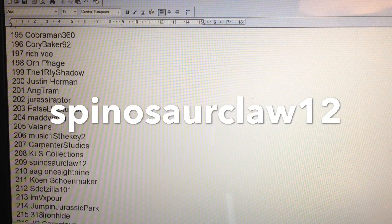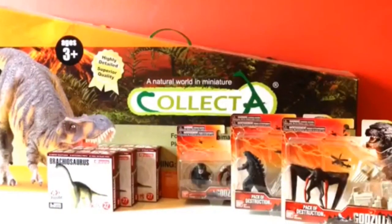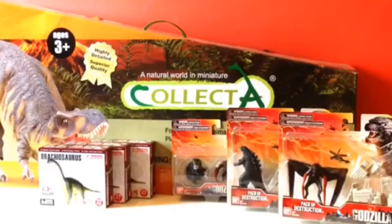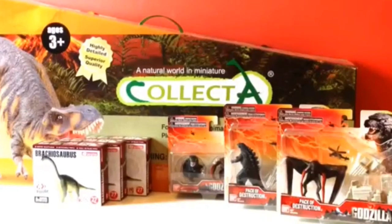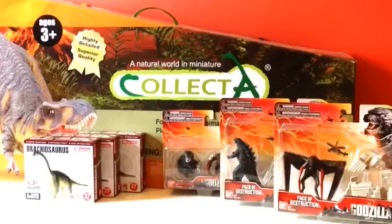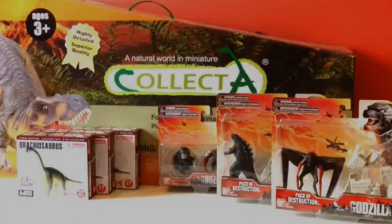Commiserations to those who didn't win, but do stay tuned to the channel because we have some more giveaways coming up very soon that I think you're going to love. Well done to the winners today — if you could send me your preferred shipping address in a personal message here on YouTube, I'll get them sent off to you as soon as possible. Rate, comment, and subscribe, and I'll see you in the next video.